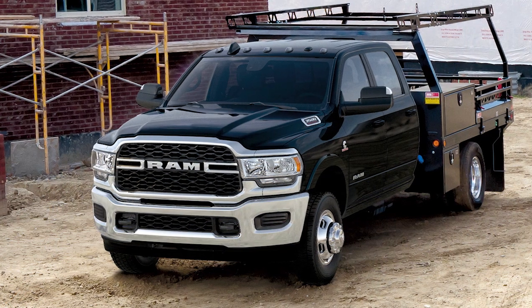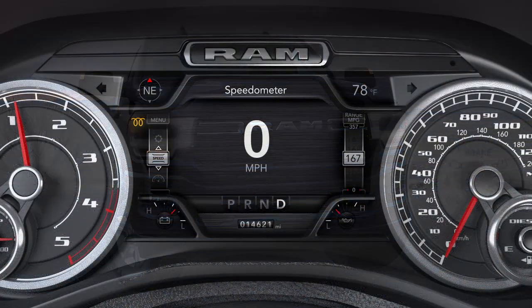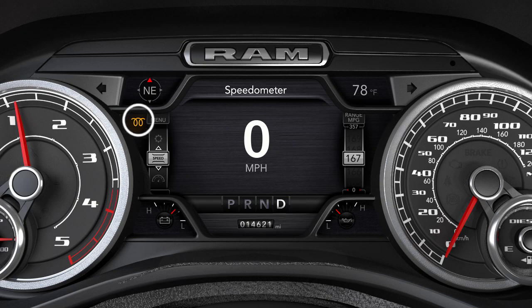In cold weather, when engine temperatures fall below 66 degrees Fahrenheit or 19 degrees Celsius, the wait-to-start light will remain on, indicating the intake manifold heater system is active.